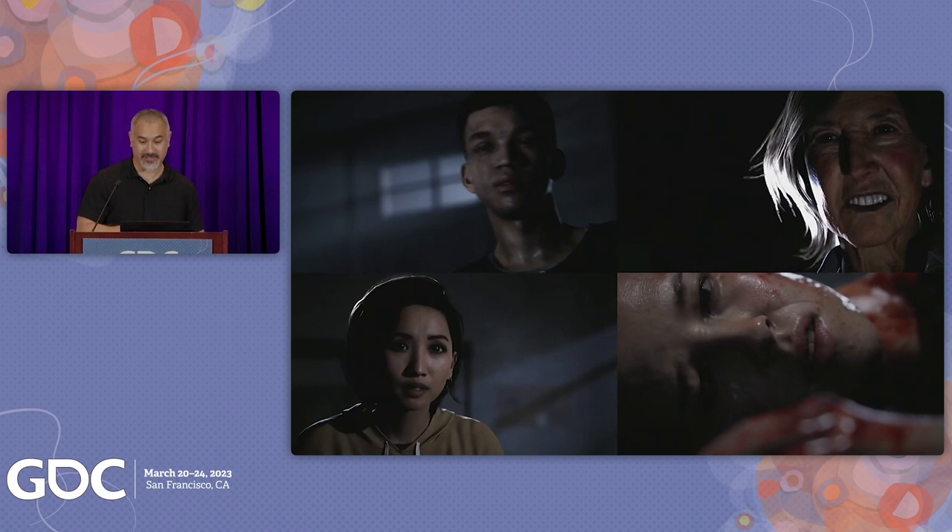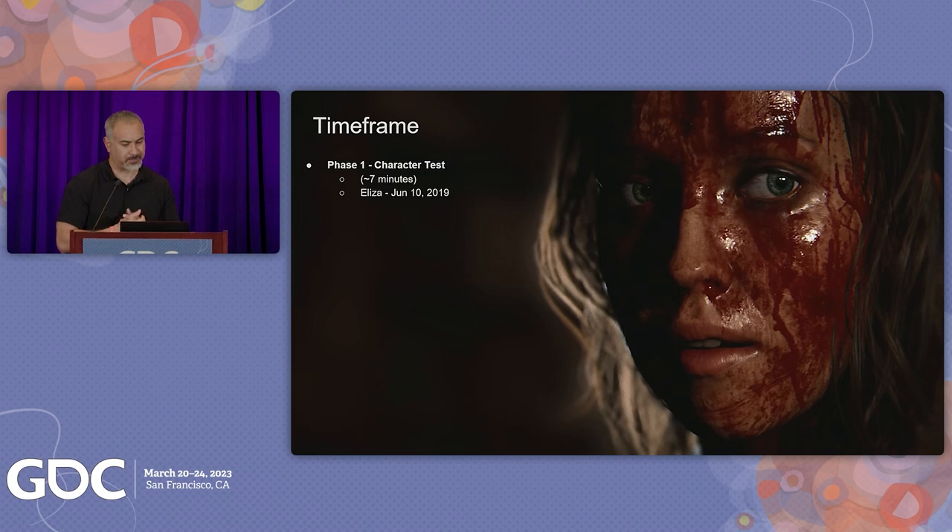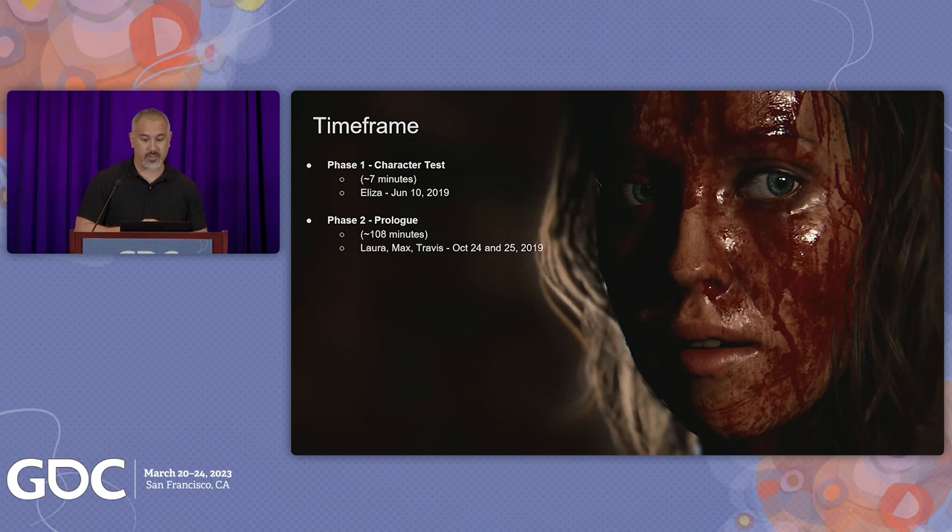The project was divided into three phases: a character test with Grace, who played Eliza in the game; the vertical slice, which was the prologue; and the full mocap production. Grace's seven-minute test was to make sure our pipelines worked together and iron out any inefficiencies of data transfer and methodology. Based on this feedback, we captured phase two — the prologue — across two days in October 2019, and delivered around two hours of finished facial performance eight weeks later. This prologue comprises the first 30 minutes of gameplay when Max and Laura meet Travis Hackett in the woods, ending when they get to the camp.